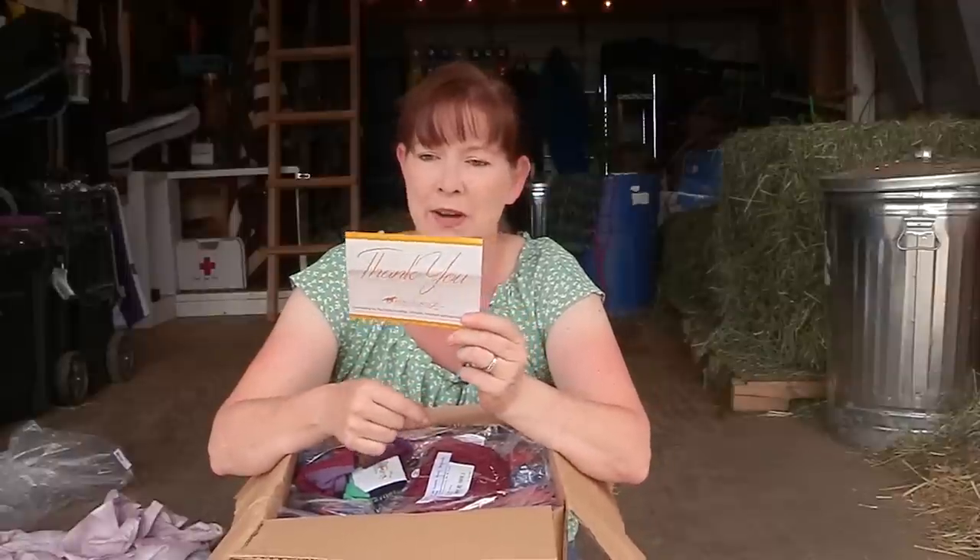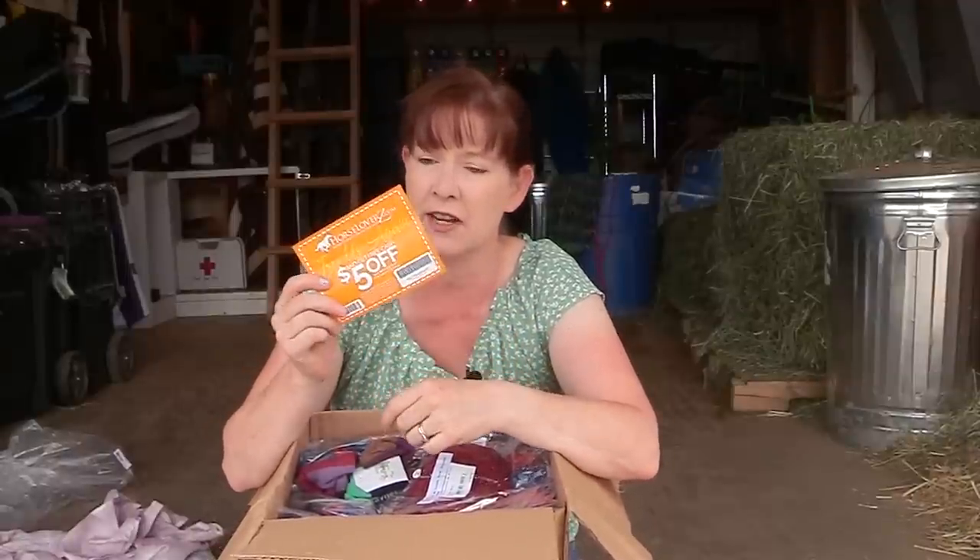They did send a coupon. It says thank you, try us again and get $5 off your next order. I don't know if I'll try them again — we'll see. But I'm afraid if I do try to use this thank you coupon they'll tell me, oops, sorry, you can't use it on the stuff you bought.